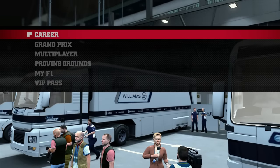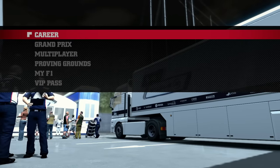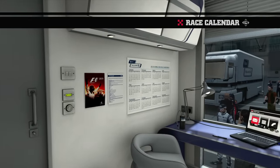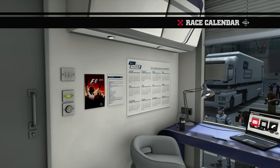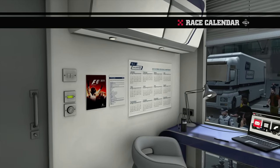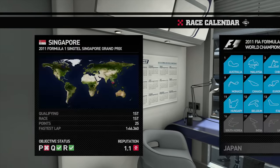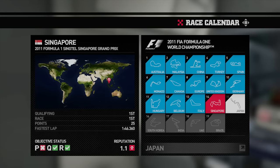Alright guys, so here we are once again with another episode of the F1 2011 Korea Mode Championship. This time we're here for the Japanese Grand Prix. I've almost got all my footage recorded for the next month or so. Believe it or not, I'm recording this in February, and I assume that this will go out towards the end of March. Here we are for the Japanese Grand Prix.